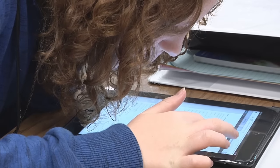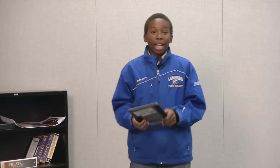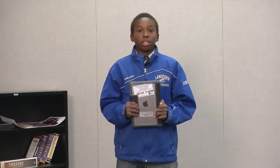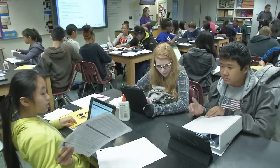In St. Paul Public Schools, every student has access to an iPad to use for learning. iPads are small mini computers that are portable and easy to use. They are a powerful tool that can help teachers personalize each student's learning, and will give all students access to the same great technology and learning resources.